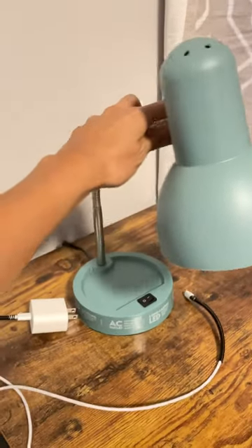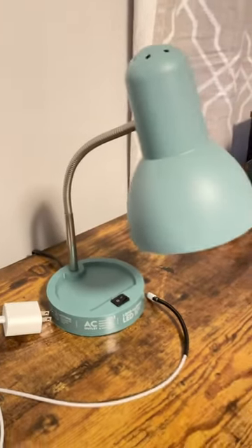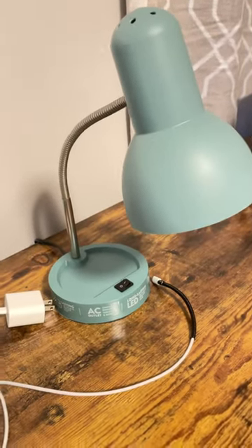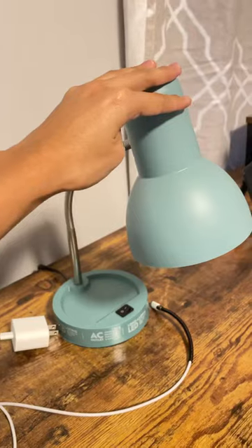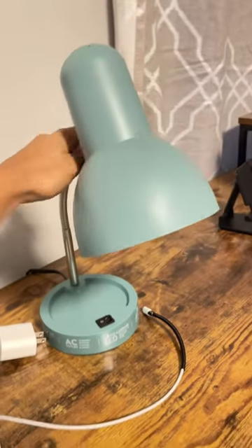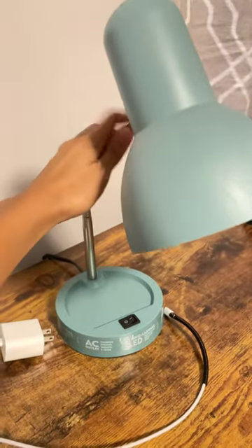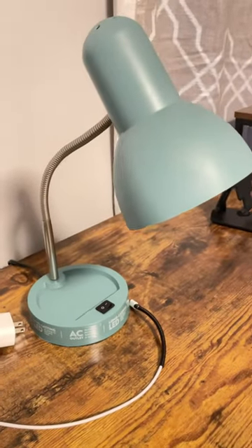This is just a simple video because I was just so thrilled about what I've discovered. I got this simple LED desk lamp from Walmart, which is about $6-$7.